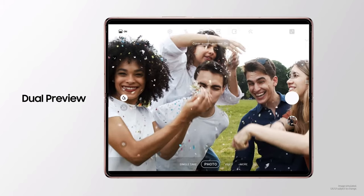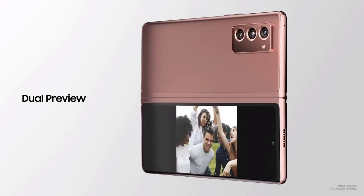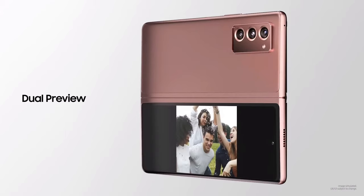Another thing they were talking about is a selfie preview — you'll be able to preview a picture using the rear cameras so everybody can see how they look before you take it. Honestly, every time you take a picture with someone, there's always somebody who doesn't like how they look and wants to retake it. I just want to take the picture and move on. Nobody cares about finding the perfect pose.